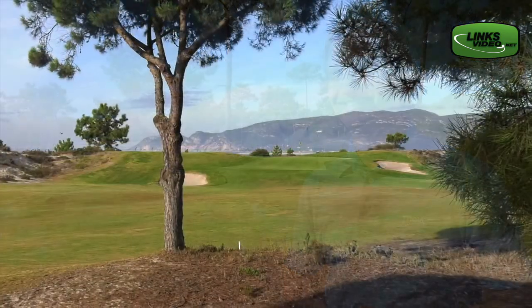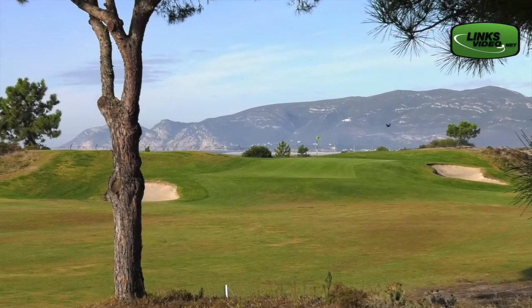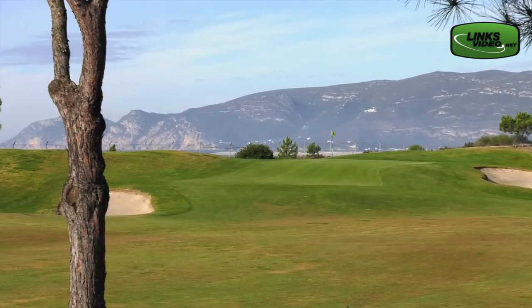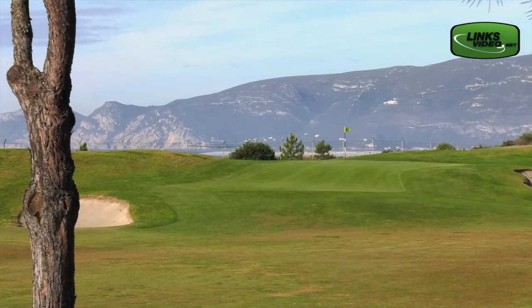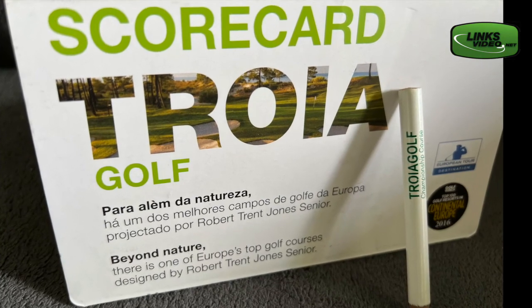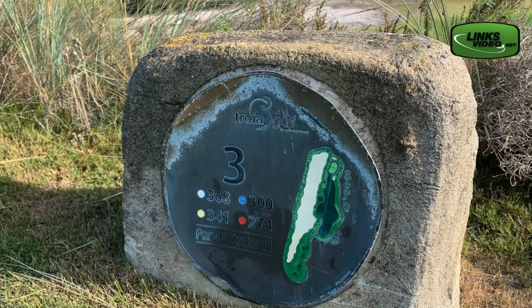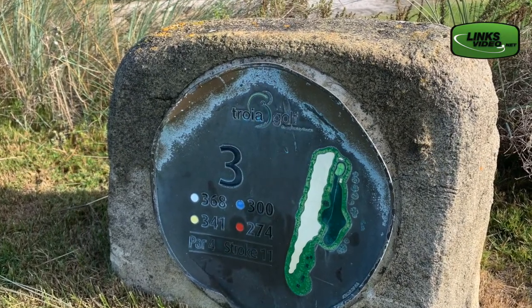The holes along the ocean are spectacular — just the scenery and the views. There are no bad holes here. The third hole, Robert Trent Jones actually included it among the best holes he ever designed. He designed around 500 golf courses, so it's very special that we have one hole on his ideal 18-hole golf course.